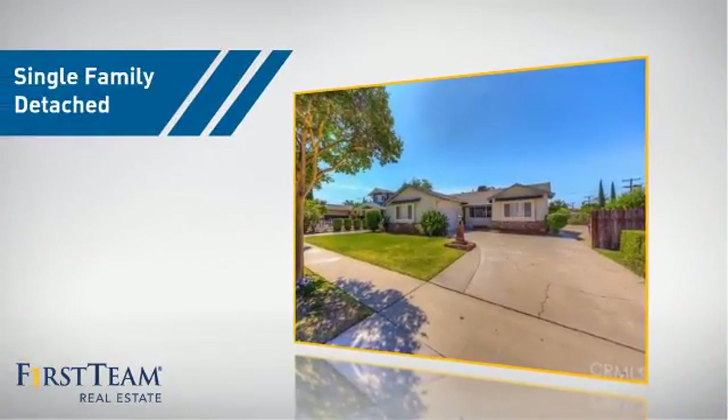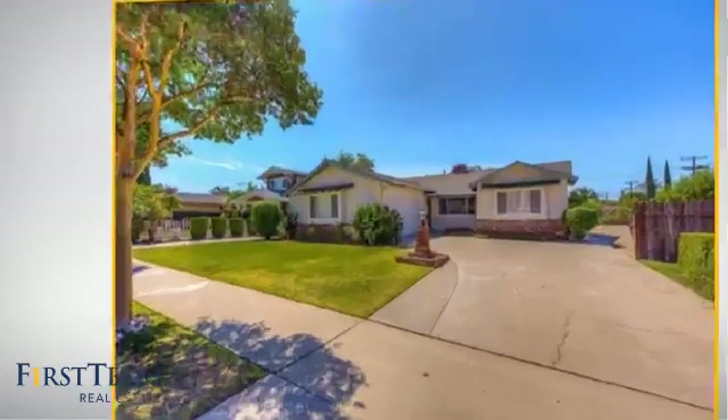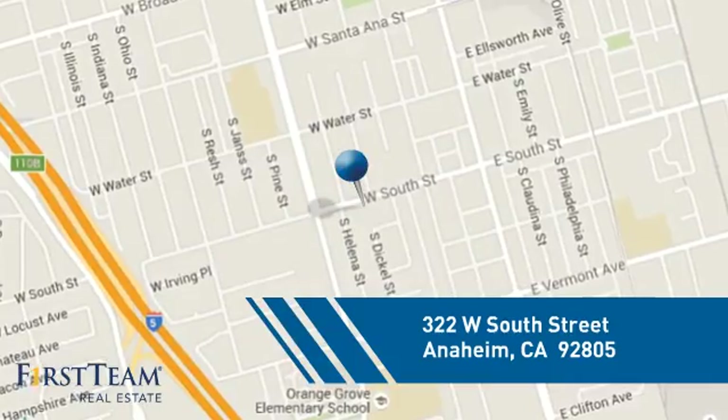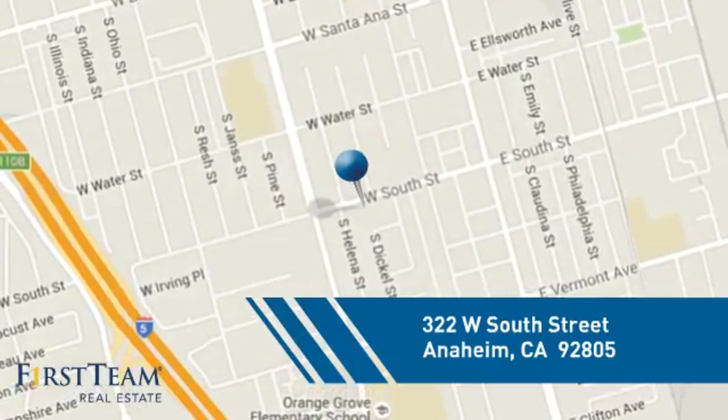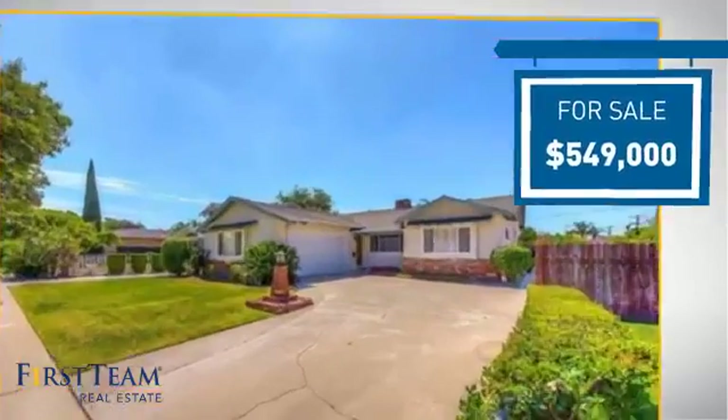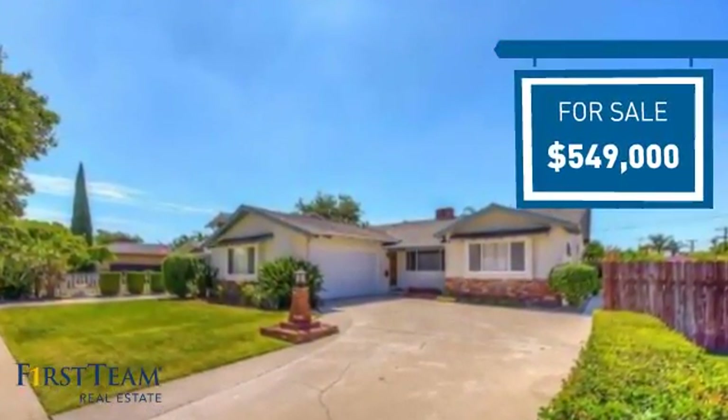This home is a great choice for those looking for comfort, convenience, and the privacy of their own home. It's located in the Anaheim area, currently listed at just under $550,000, and it offers an excellent value for the area.